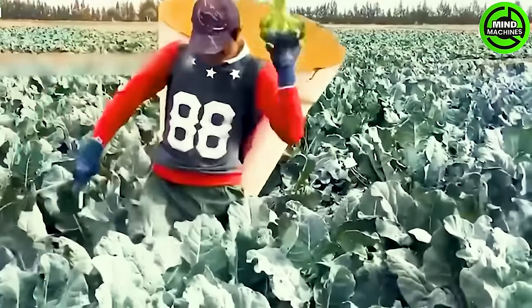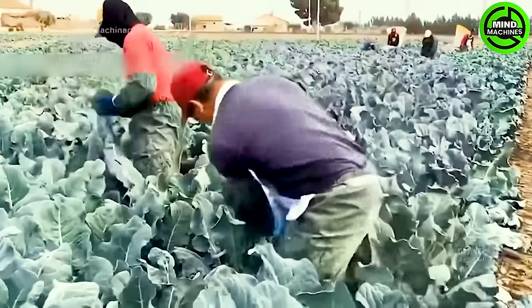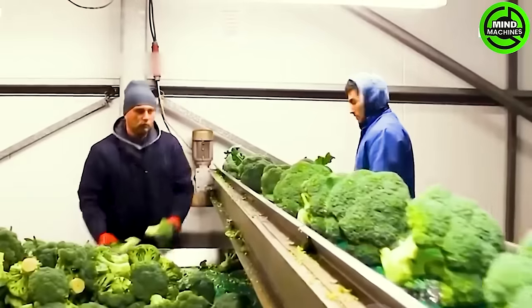Broccoli thrives across the fertile farms of the state. When broccoli reaches its peak maturity, skillful hands swiftly harvest the lush broccoli, loading them into sturdy boxes.